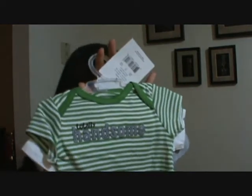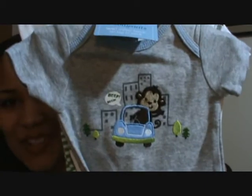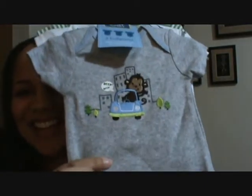We got this little onesie — it actually kind of looks like something else I got, but yeah, it says 'totally handsome.' And then a little monkey driving a car — how cute is that? I got the little pants to go with the onesies, and I just thought, how cute is this? They actually have pockets. Why would a baby need a pocket is beyond me, but I thought it was adorable that they actually do have pockets.